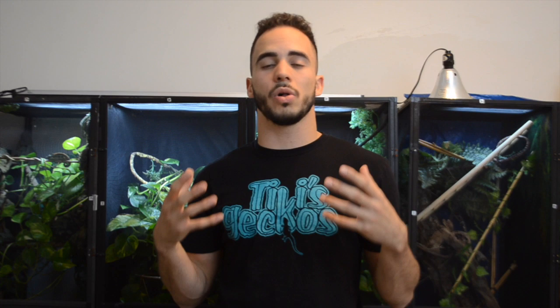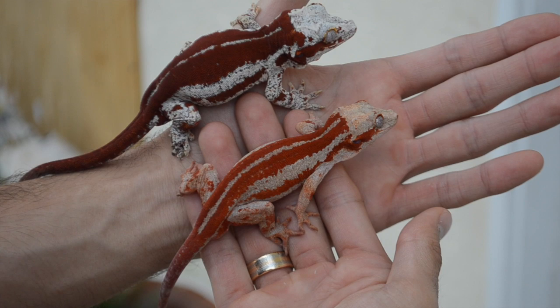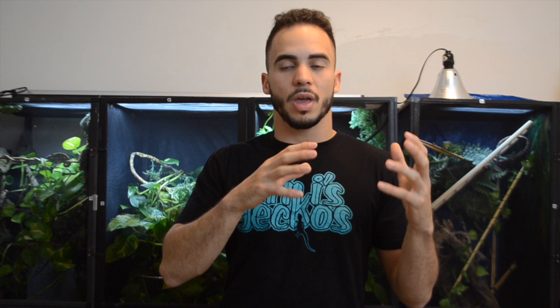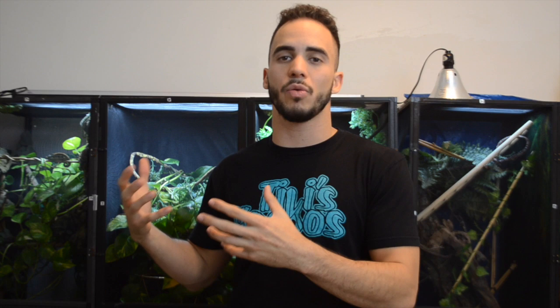When pairing gargoyle geckos, the main thing I look for depends on what kind of trait I want to bring out. For example, if I want to produce animals with a thick lateral stripe — the six red striped gargoyle geckos, or what some people call super stripes — I'll pair animals that have high intensity red along their back and sides, and I tend to only pair striped animals together to keep that pattern and color clean. If you want crazier blotched animals that are also striped, you would pair a high red stripe to a high red blotched, and you'll get red stripes down the back with splatters of color all around the body.